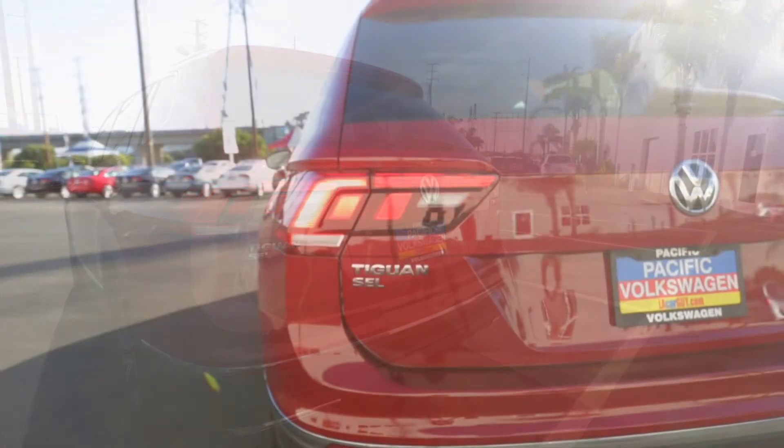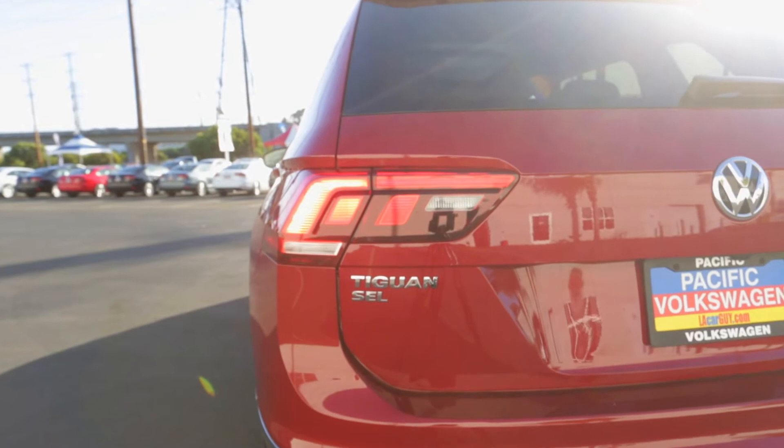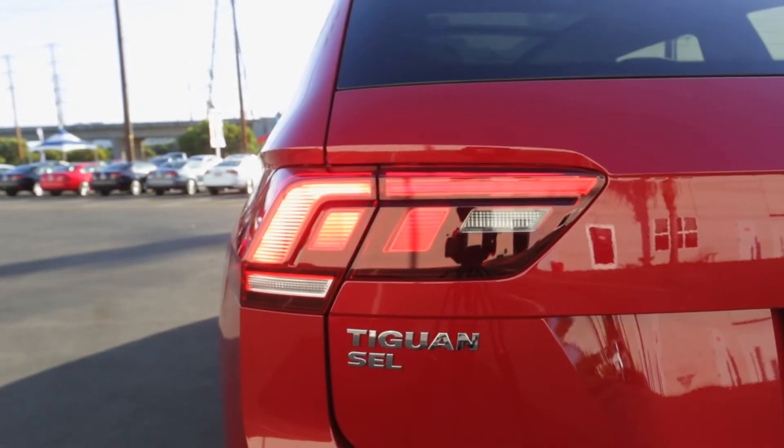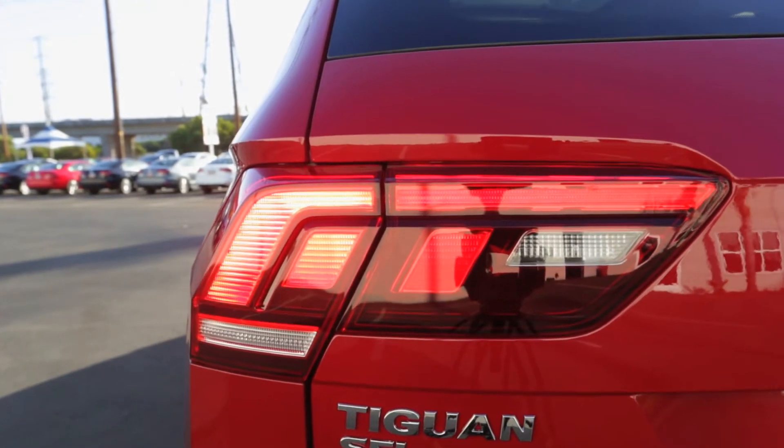One of the other features upgraded on the 2018 Tiguan is the rear lights — these are going to be all LED. Now, it doesn't just make it look nicer; it's also a safety feature for the people driving behind you.